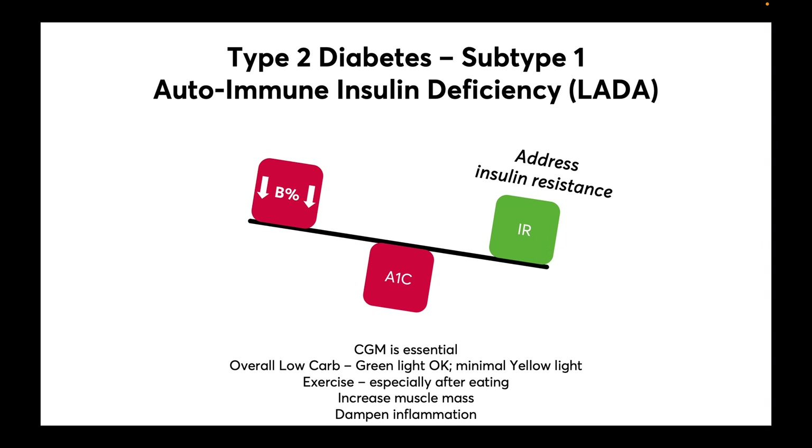Because these patients have decreased carbohydrate tolerance, continuous glucose monitors are essential to help them understand which carbs will spike their blood sugars. Exercise is important, and especially after eating, can help control blood sugars. Muscle movement allows for glucose absorption without the requirement of insulin, and this can be very impactful.